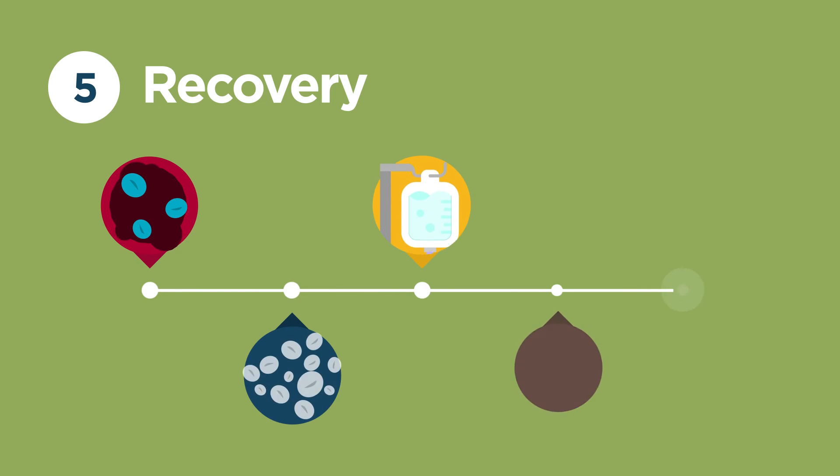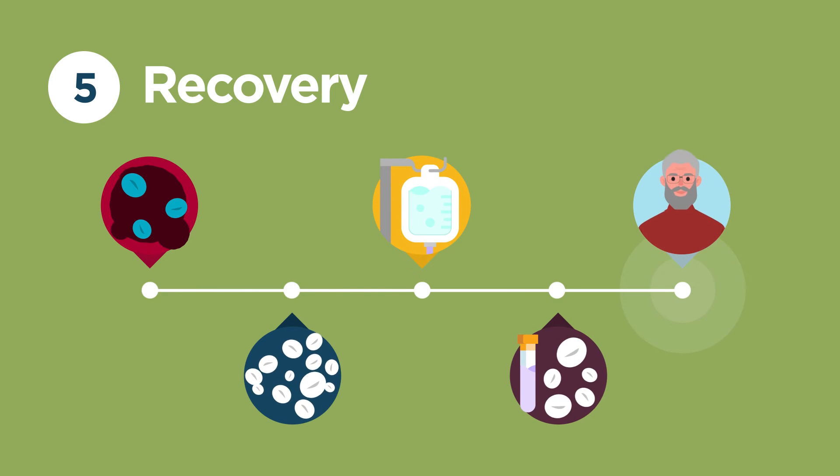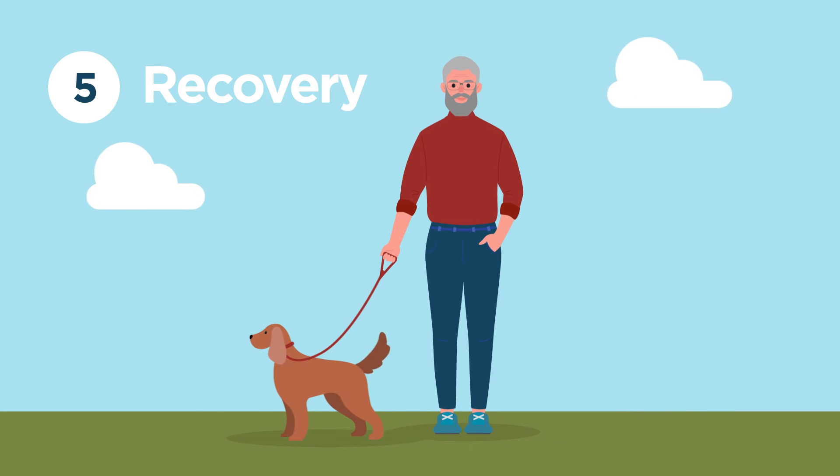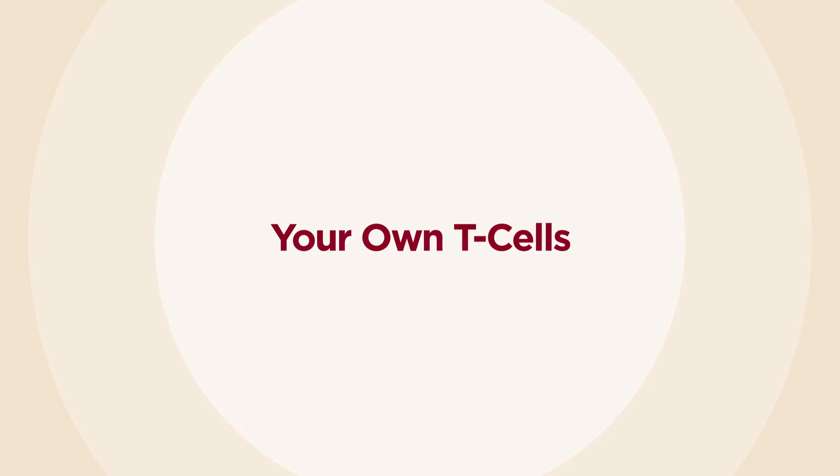Most people recover and return to their normal routines without any long-term side effects. Over time, TILs may work to shrink the tumor. Because TIL therapy uses your own T cells, it will stay in your body. You'll only need one treatment.